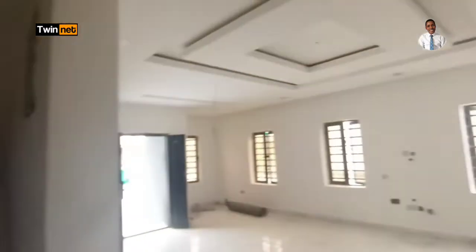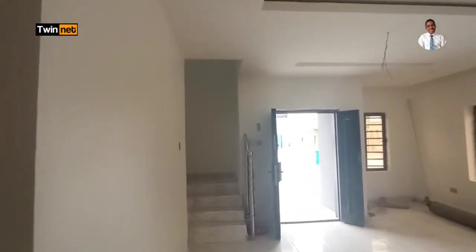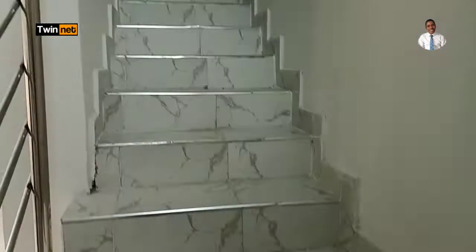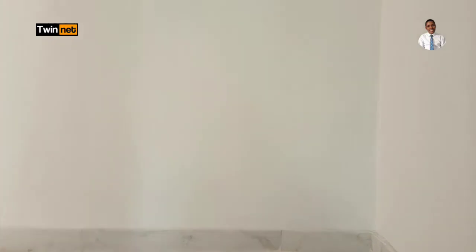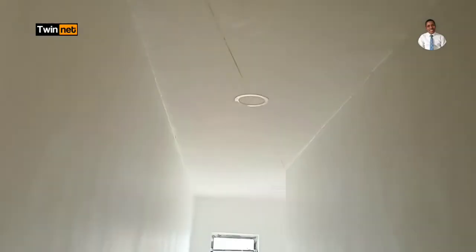Now let's head upstairs to the master bedroom. At this point, there's a space here that you could close off with a door and use for any purpose you like. We leave the living room and go upstairs — there's an opening at the top for natural light during the day. Here's the staircase; let's walk up gently.